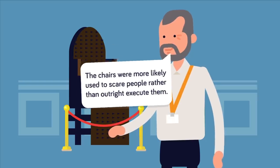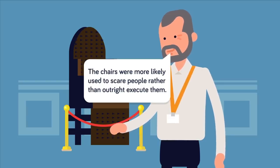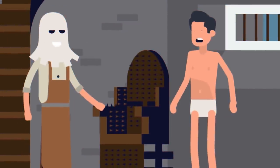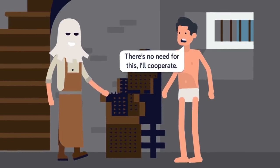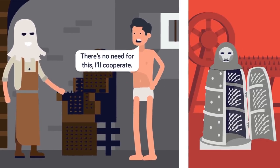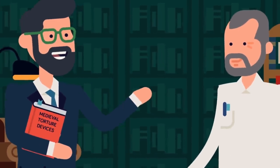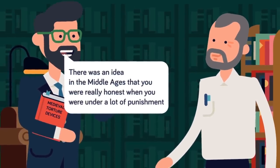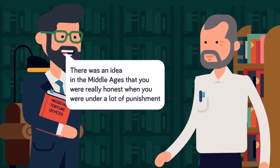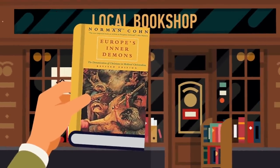We might ask how many people were actually tortured or killed this way. One researcher said the chairs were more likely used to scare people rather than outright execute them. He said although it would bring about a very slow and painful death, it was probably used more symbolically — with this thing in front of you, the chances are that you'd comply with your captor pretty quickly. Unlike the Iron Maiden, it's believed these chairs were definitely used and not just there to frighten people. One historian said: there was an idea in the middle ages that you were really honest when you were under a lot of punishment, under a lot of strain — that the truth comes out when it starts to hurt.